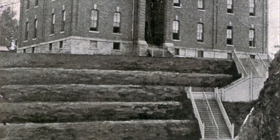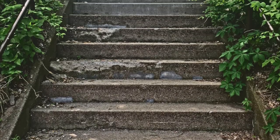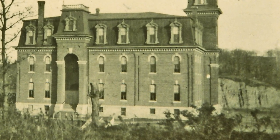I counted looking at a picture one time — 60-some steps. If you walk up the steps there today there's 40-some. They had taken off 35 feet of that hill to build the high school, and you could still see in pictures of it there's still a clay bank behind it.